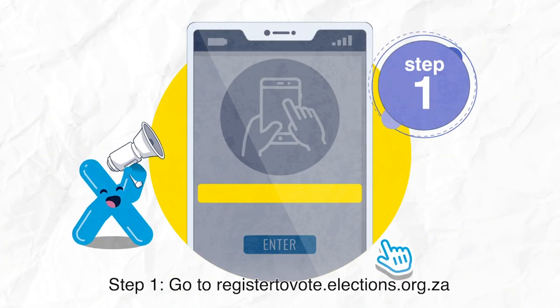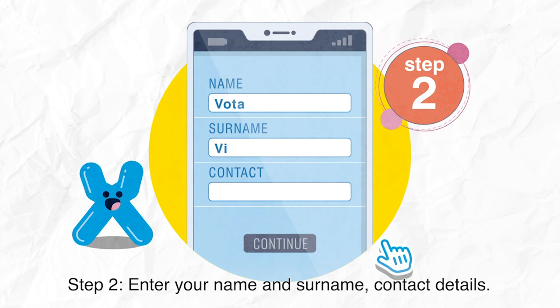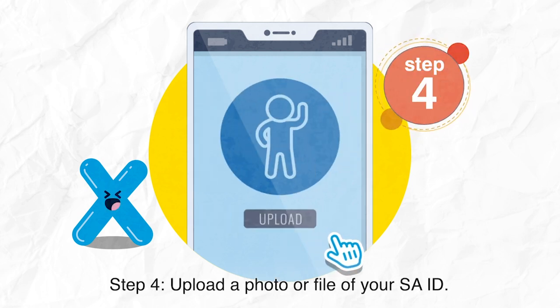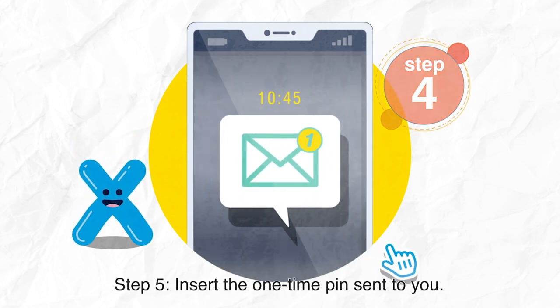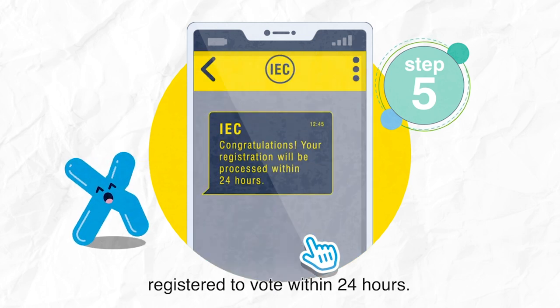Step 1: Go to registertovote.elections.org.za. Step 2: Enter your name and surname, and contact details. Step 3: Fill in your address. Step 4: Upload a photo or file of your South African ID. Step 5: Insert the one-time PIN sent to you. You will receive a message that you are registered to vote within 24 hours.